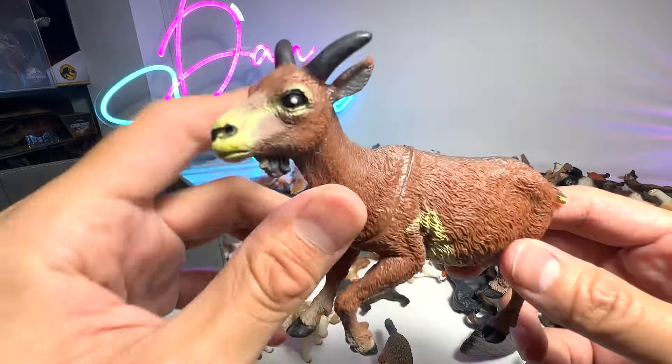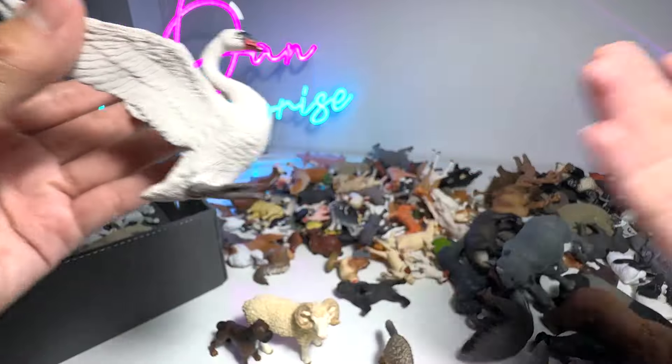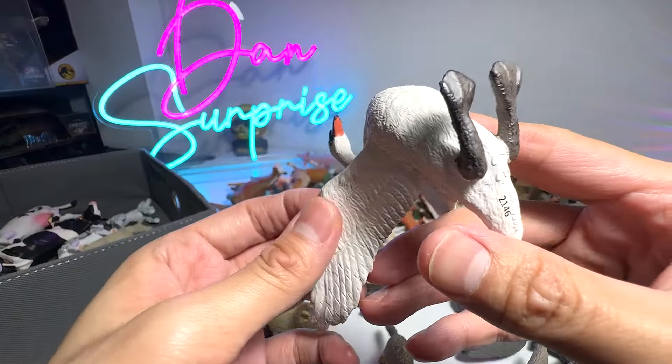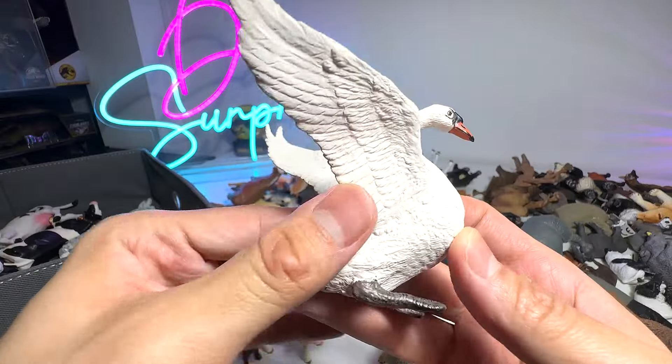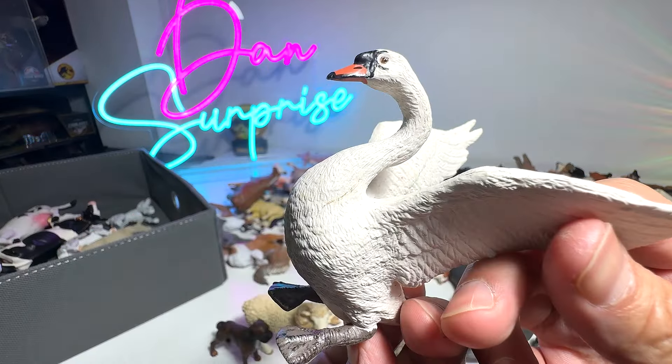Next, we have a Nanny Goat — this is quite a big figure. We'll take a look at some of the birds in our collection, in the farm animals collection. And this one seems to be a goose — or is it a swan? It looks more like a swan.